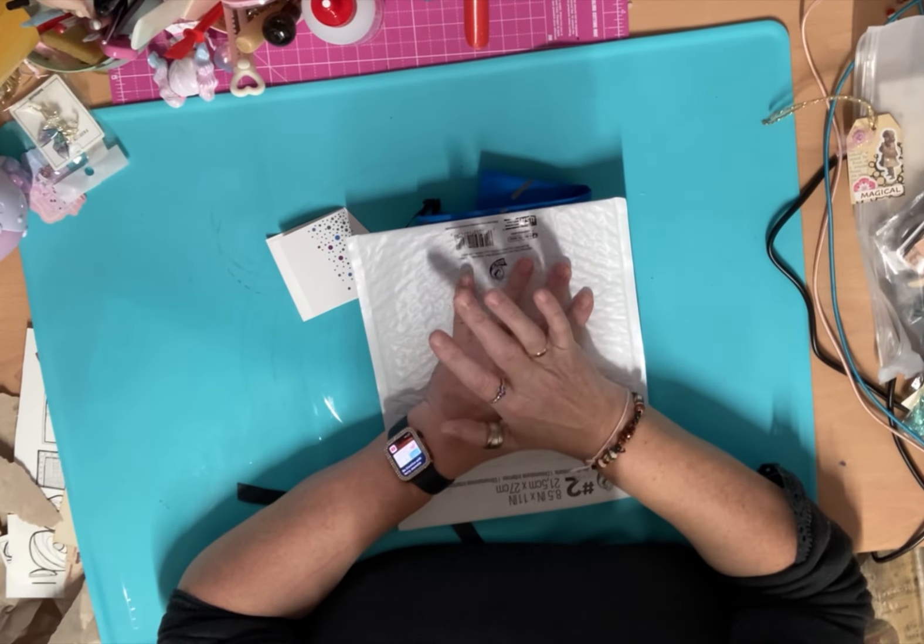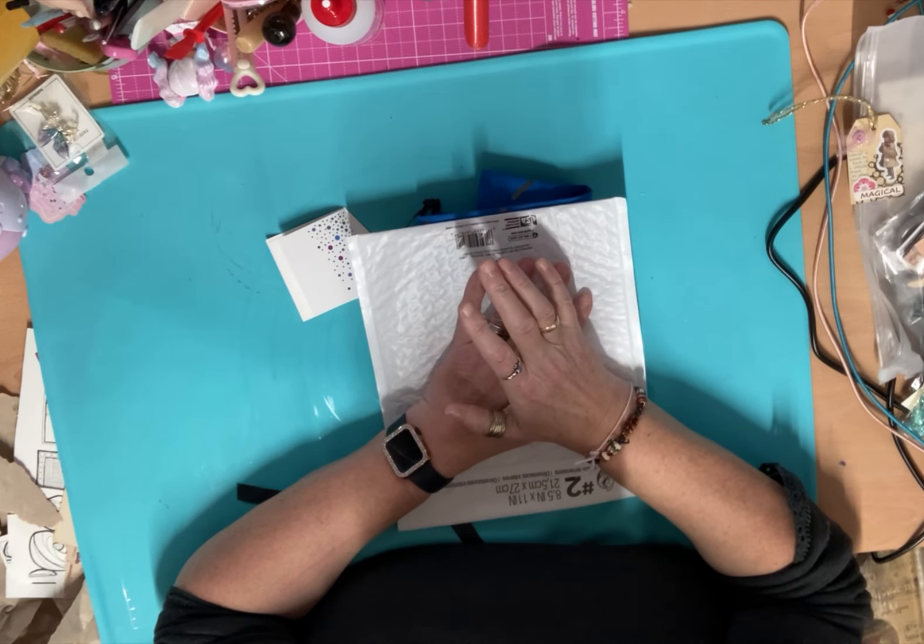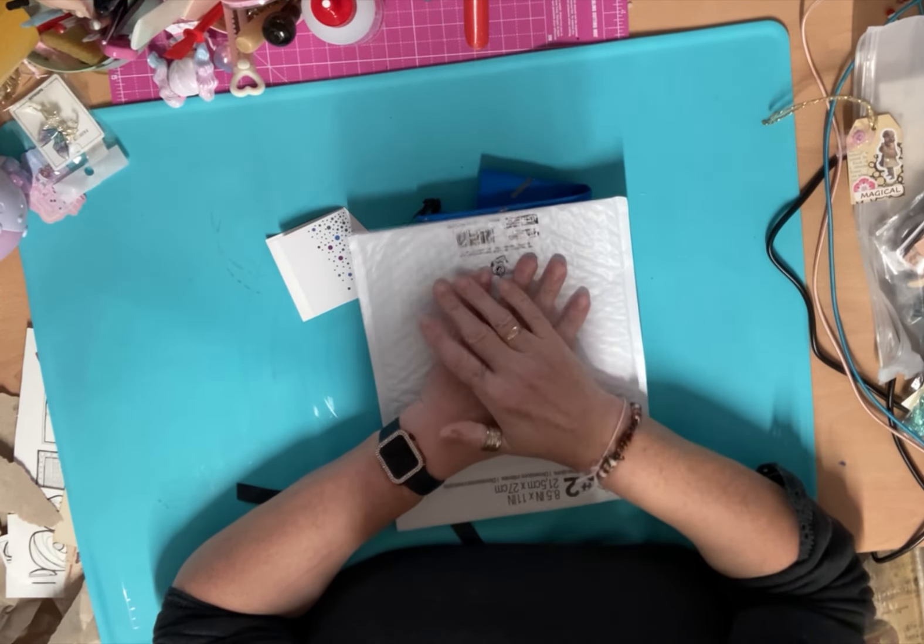Hi everyone, today I've got happy mail to share with you. Not one piece of happy mail, but three. Can you believe it? Three happy mails.